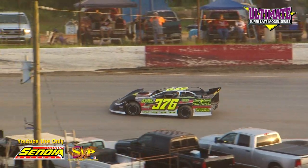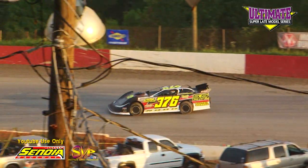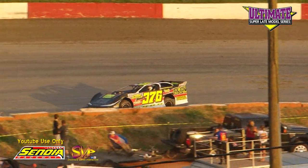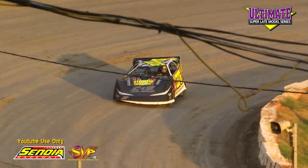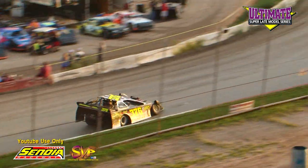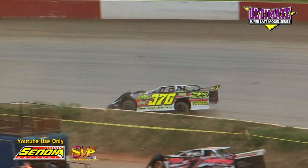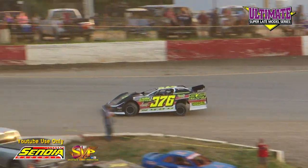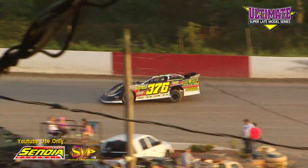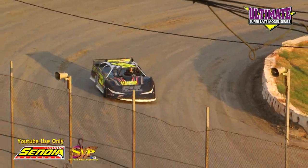Next out on the Speedway will be Chuck Page in the 376 out of Douglasville, Georgia. Masters built chassis, SMS Race Engine, T&T Trucking backing the Page effort. Also on the Speedway will be the 29 of Shane Fulcher out of Thomaston, Georgia. Rocket chassis, Clements Power, Turkey Crete Snacks, GW Performance, J&L Body Shop, CSR Aluminum.